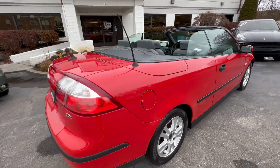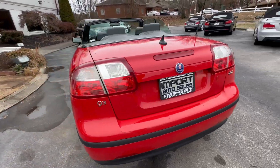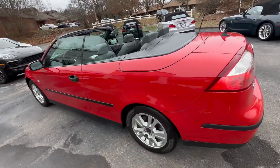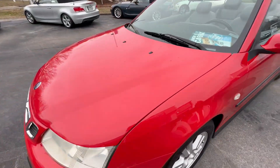You just don't see them like this anymore. Gorgeous inside and out, and the power top works flawlessly as well.